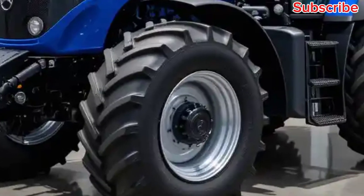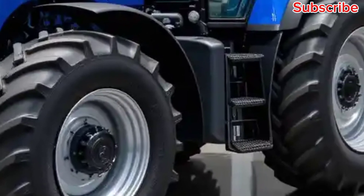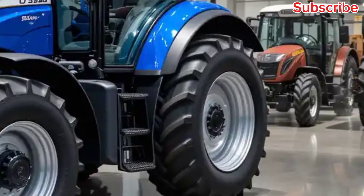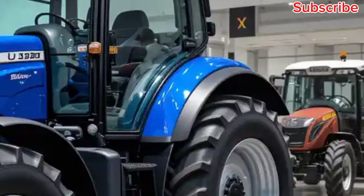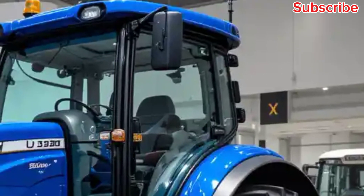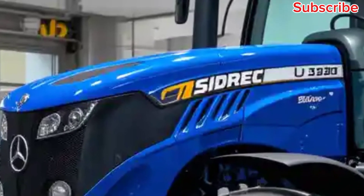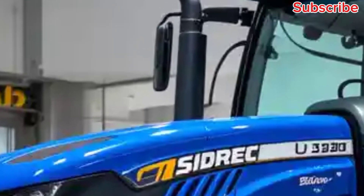To wrap it up, the Mercedes-Benz U325 is not just another tractor. It's a powerful machine that combines performance, technology, and reliability. Whether you're in the farming industry or working in construction, this tractor promises to deliver the strength and reliability you need to get the job done.